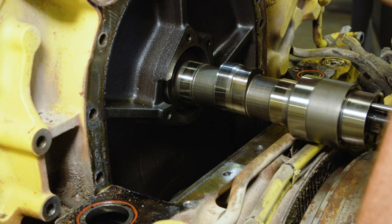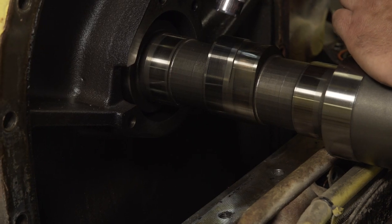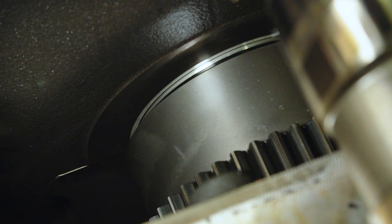There's no sludge in this engine, no oxidized oil. 21,000 hours — it's equivalent to about a million and a quarter miles. That's a credit to not just the oil, but the fuel treatment as well.